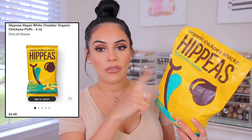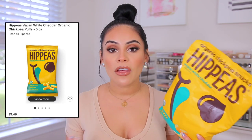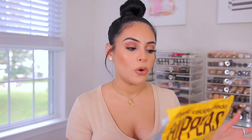These are the Hippies Vegan White Cheddar Flavored Puffs. They're basically just like white cheddar cheese curls and you can't even tell they're vegan. They're so crunchy, so cheesy, and so good. There's four grams of protein and three grams of fiber, so they're healthy — well, that makes me feel a little bit better about them. They're 100% vegan, gluten-free, non-GMO, no nuts, and no soy.